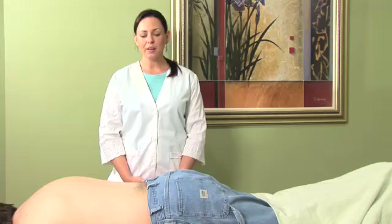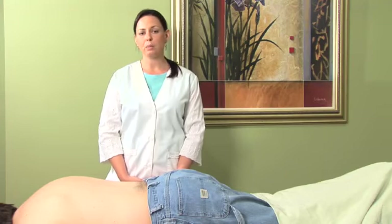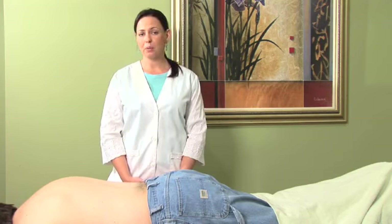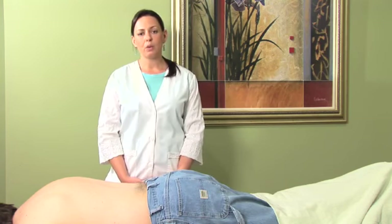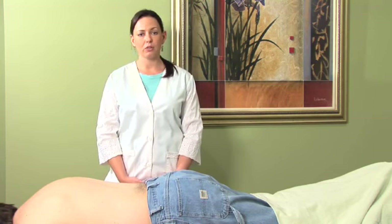Now there are many different areas of the back that can be affected, as well as many different patterns of disharmony leading to back pain, as well as structural imbalances. So it's important to consult your local acupuncturist to understand what the root cause of your pain is in order to get the best treatment possible.